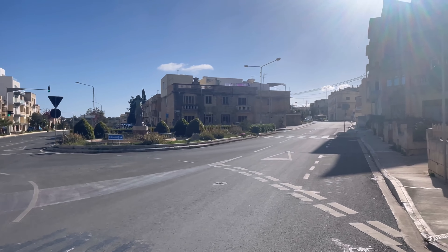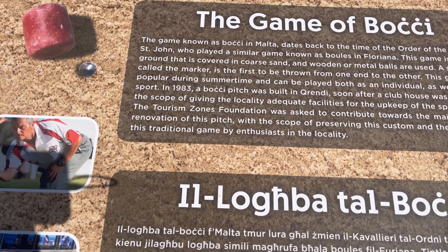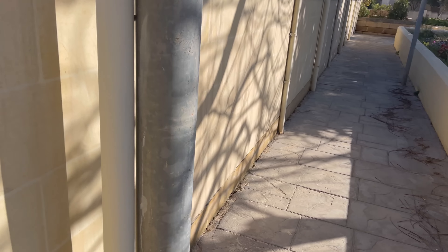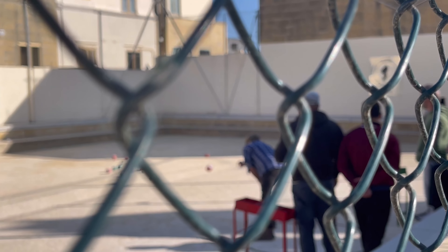The main road over here is absolutely stunning. There's a sign for Rendi — let's go inside the city. I found the game of bocce. The game known as bocce in Malta dates back to the time of the Order of the Knights of St. John. And there are some local people playing — let's see how that looks.